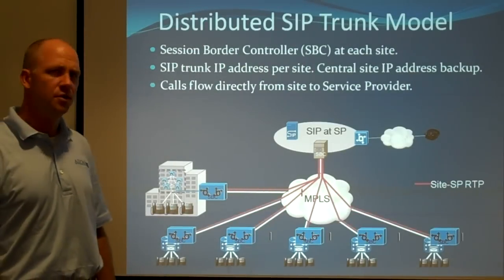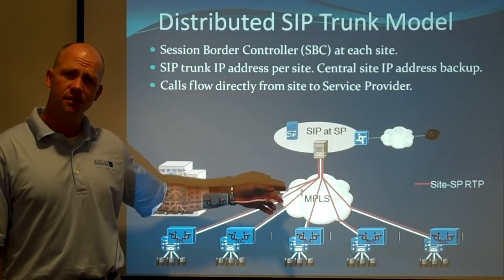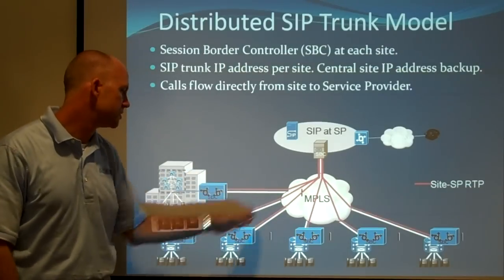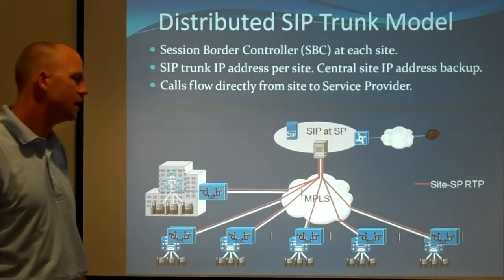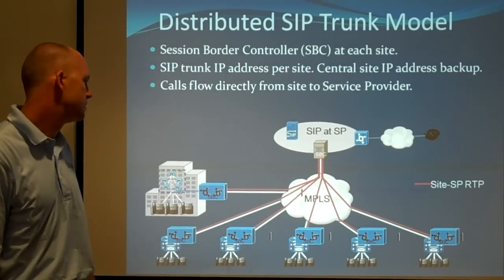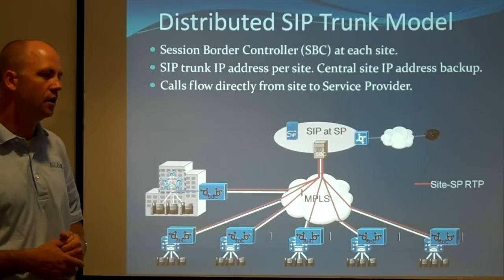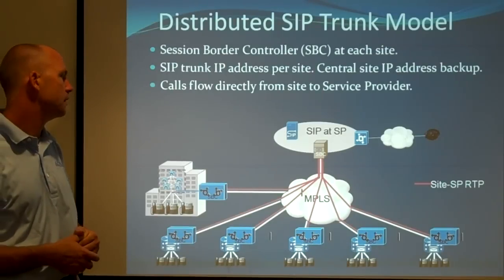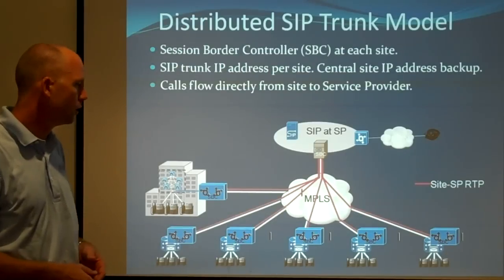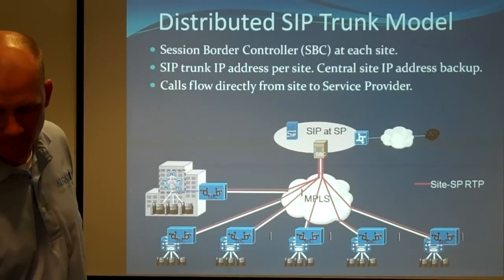The distributed SIP trunk model is where your wide area network provider is able to provide the WAN as well as the SIP trunk, so calls are sent directly to each individual site. You end up with a session border controller at every site. It's not very expensive to convert the Cisco routers you're going to have anyway to add SIP trunk capability. This prevents double flow of voice traffic over the head-end WAN connection and gives you more reliability for making local calls out of the SIP trunk if you're in a backup situation.